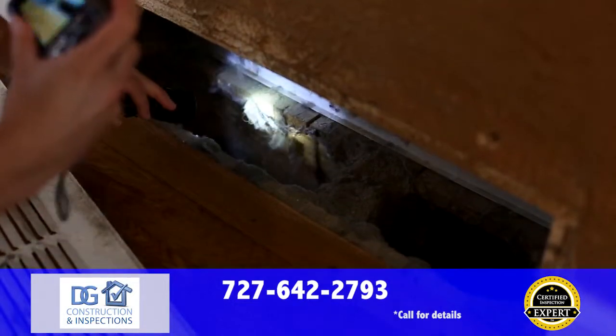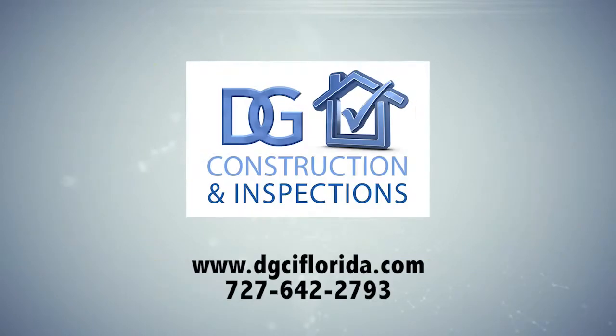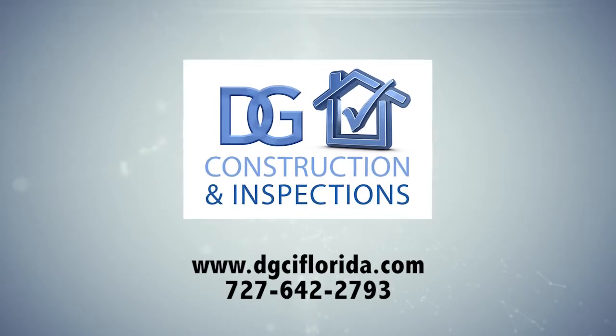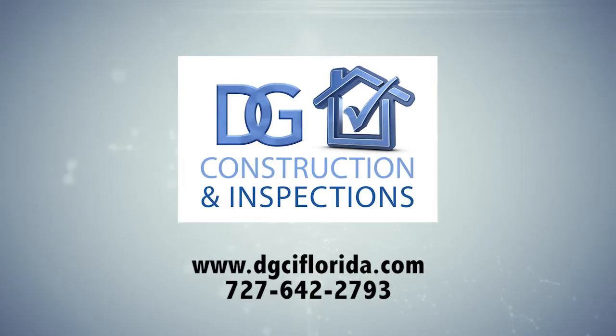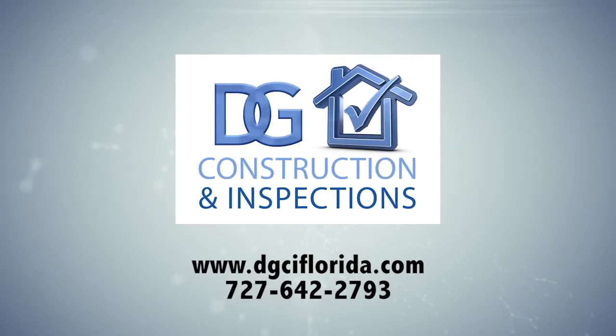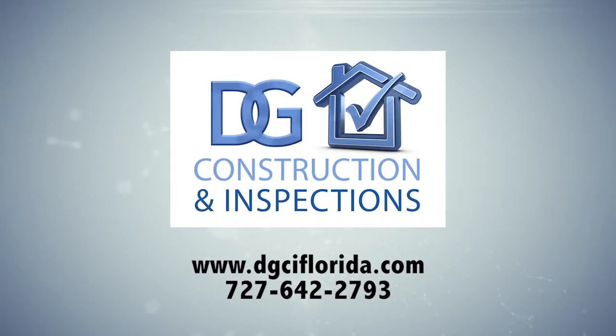When you're getting a home inspection, demand the best. Demand the certified inspection experts at DG Construction and Inspections, where you get an undeniably better inspection. Order your inspection today by calling 727-642-2793 or visit us online at dgciflorida.com. DG Construction and Inspections — way more than just an inspection.